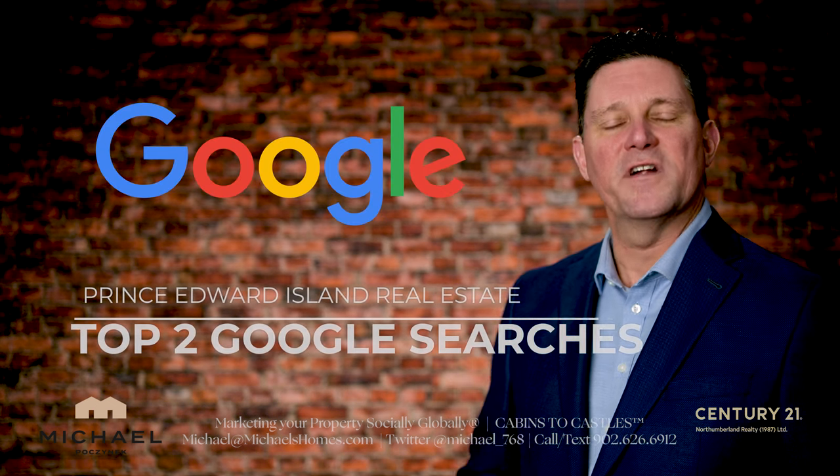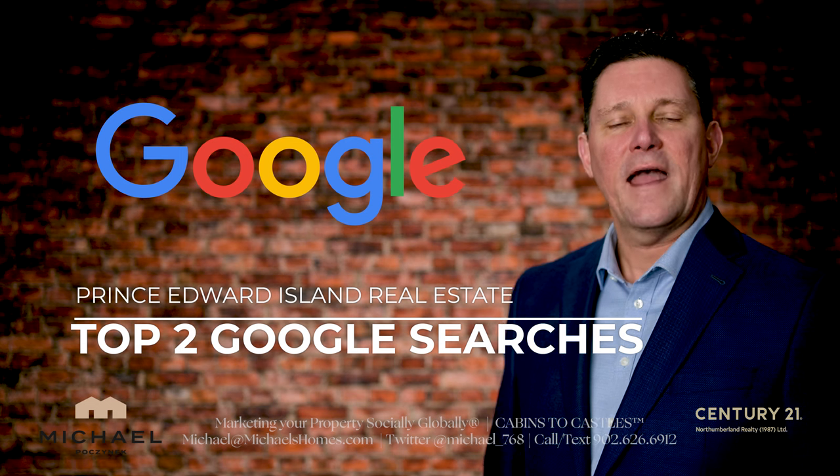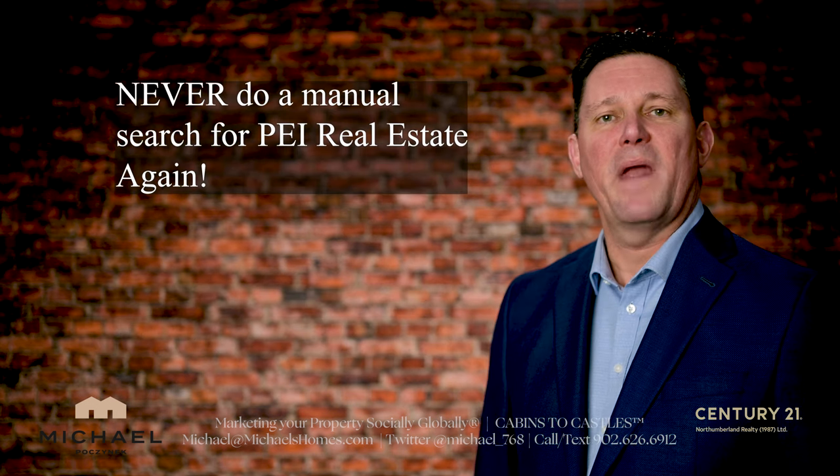Do you know what the top two Prince Edward Island real estate searches are and how to avoid ever having to do another manual search for Prince Edward Island real estate again? Watch this video to find out more.